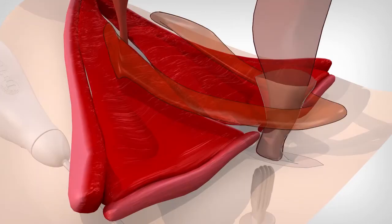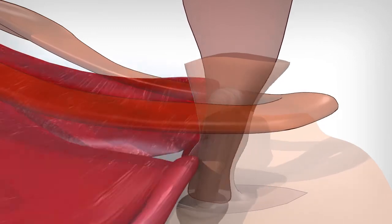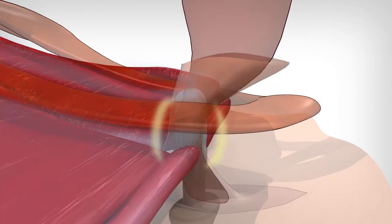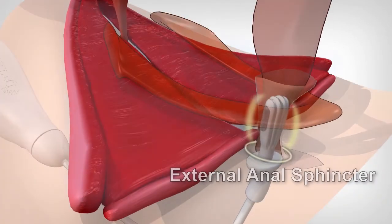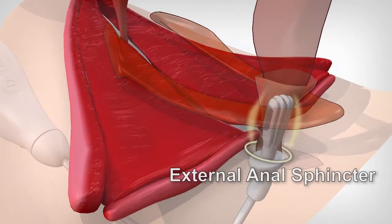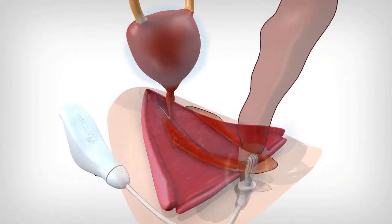The probe is placed into the rectum and inflated. The stimulation algorithm emits two signals. The first signal contracts and strengthens the muscles of the pelvic floor, including puborectalis, which restores the anal rectal angle, the external anal sphincter, and the external urethral sphincter. The second signal calms the detrusor muscle to prevent spasm while activating the slow twitch muscles of the pelvic floor, providing greater patient control.